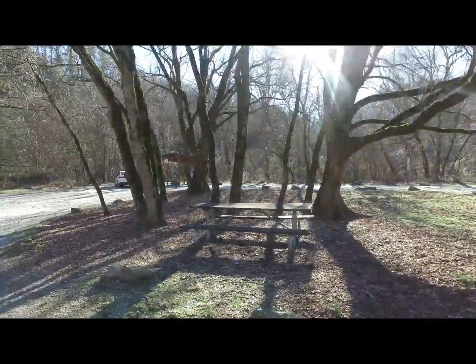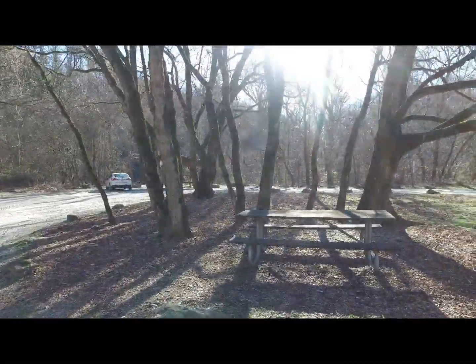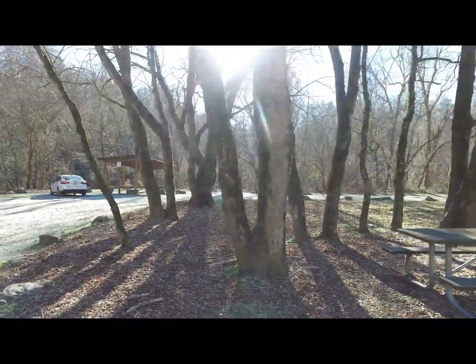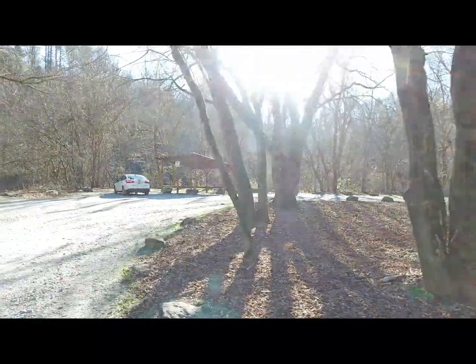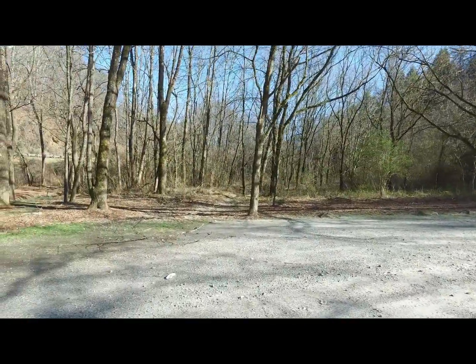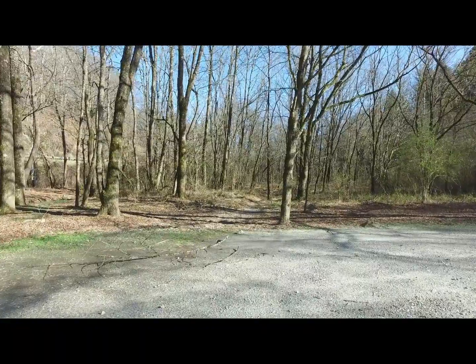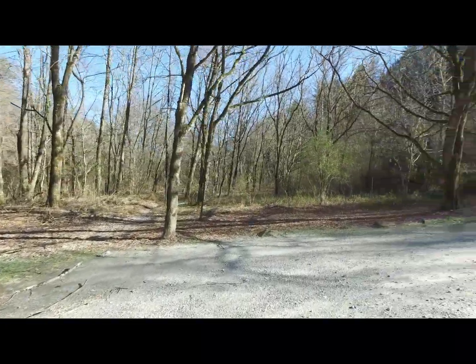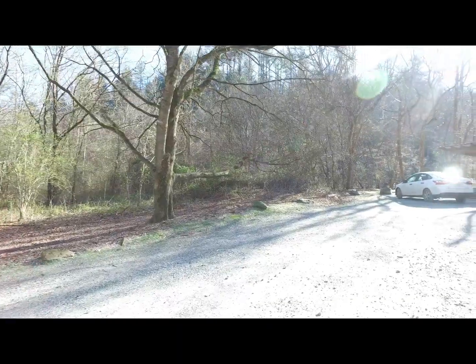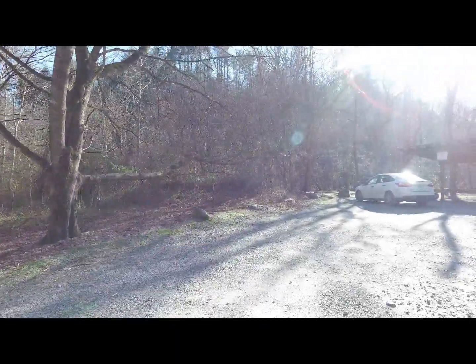Nice trees. Nice little area right here. I'm glad to see they didn't cut all this down to make this place. But looks like there's several trails back through the woods there.